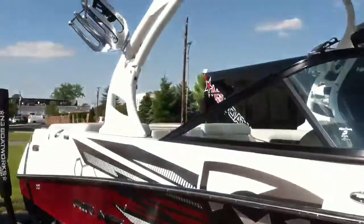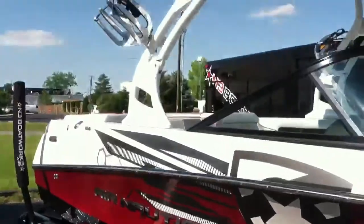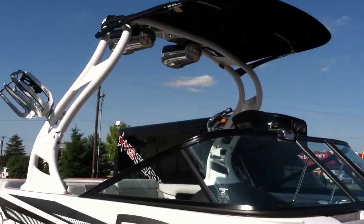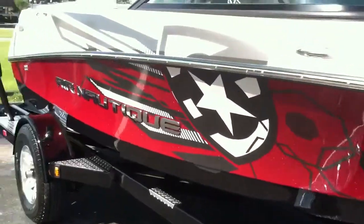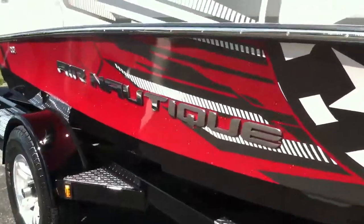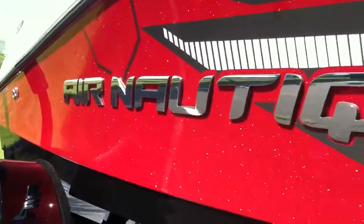This is a brand new Sport 200 with the Aeronautique package. It has a flight control tower, horn speakers, spinner wakeboard racks, and tower bimini. It also has the brand new Aeronautique shield graphic on it. The red metallic is awesome out in the light.